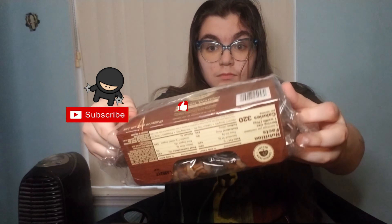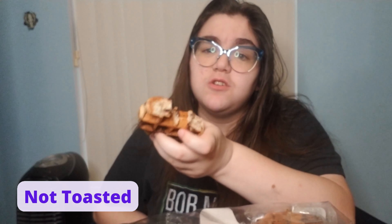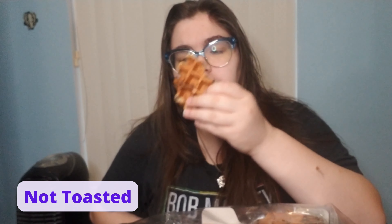I'd rather eat this than a donut. This is not really like a breakfast — this is like a dessert. These are the best waffles I've ever had.